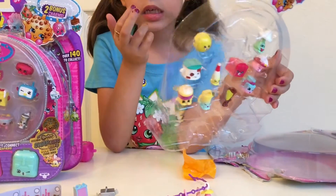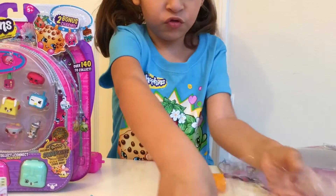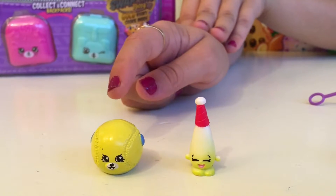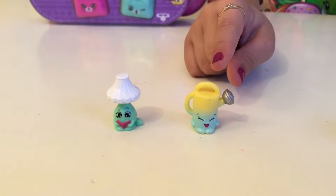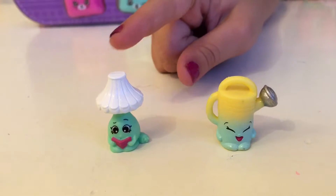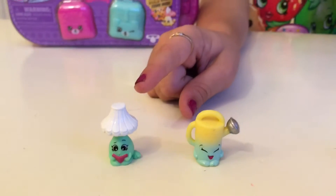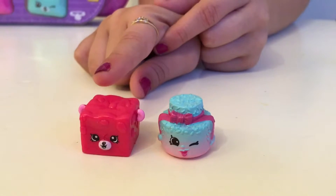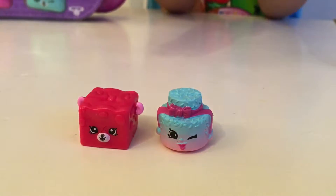Sorry about the lighting because it's getting kind of dark. So let's just pop them out. These are the two sports ones we got - this is Bessie Baseball and this one is Grace Baseball Bat. This is Walter Watering Can and he is from the garden section. Over here we have Lynn Lamp and she is from Homewares. This one is Rock and Shark and this one is Brinkley Cake, and they are both from the Sweet Treat section.